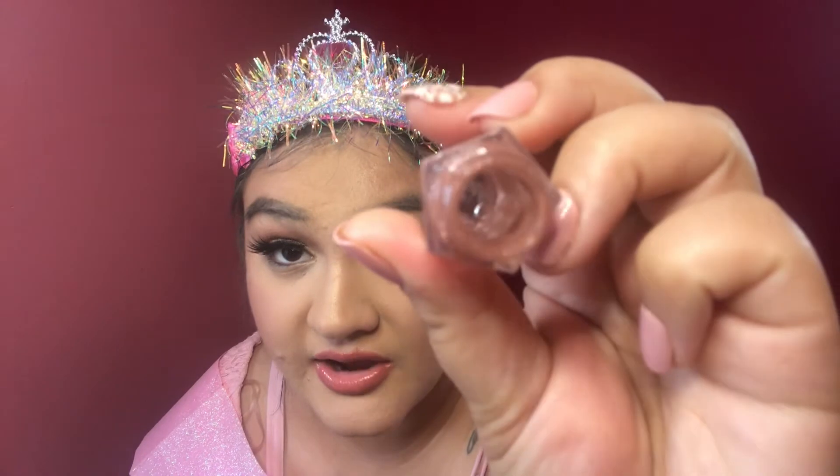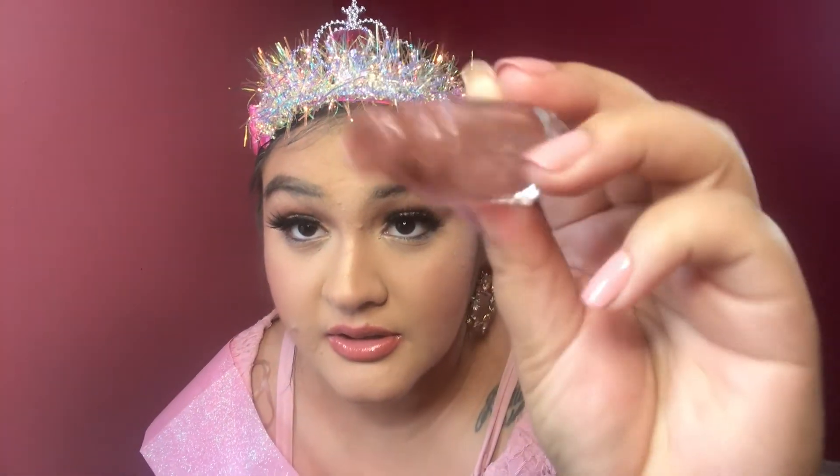Finally, our last product is this Fenty Gloss. I use this every day and I also took out the stopper. So there it is in all of its glory.